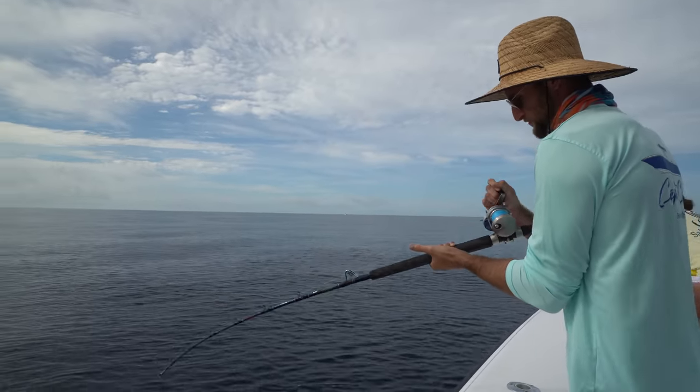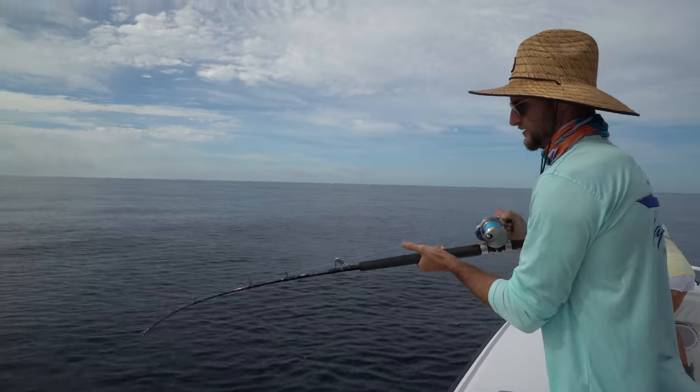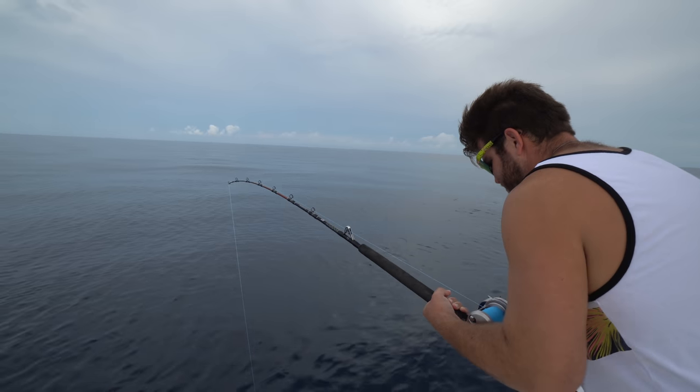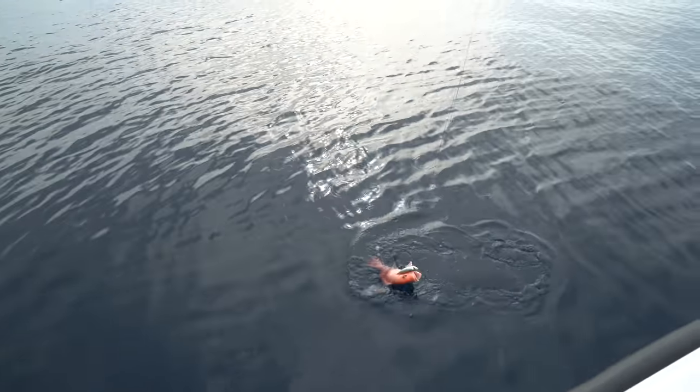Red snapper? First drop down. Crusher's got one on. Judd's got one on as well. Oh, a little baby red snapper.